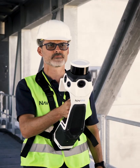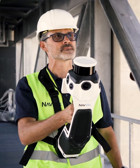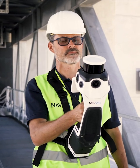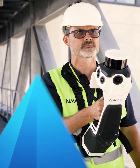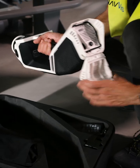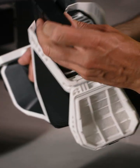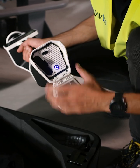Navis empowers you to build on truth, capturing the real world with accuracy and making it accessible so teams everywhere can stay connected and make better decisions faster. Navis Reality Capture and Access Technology provides an end-to-end solution that delivers reliable spatial data at speed and scale.